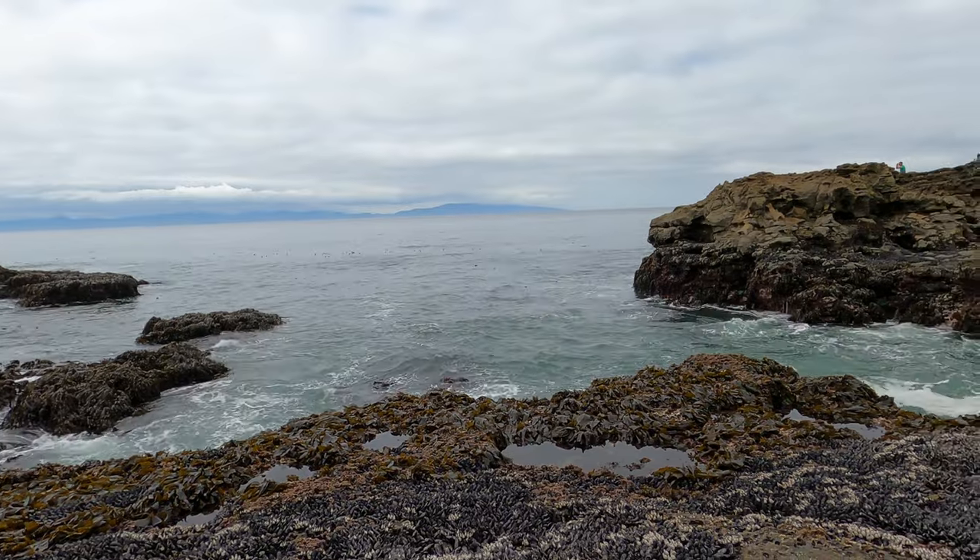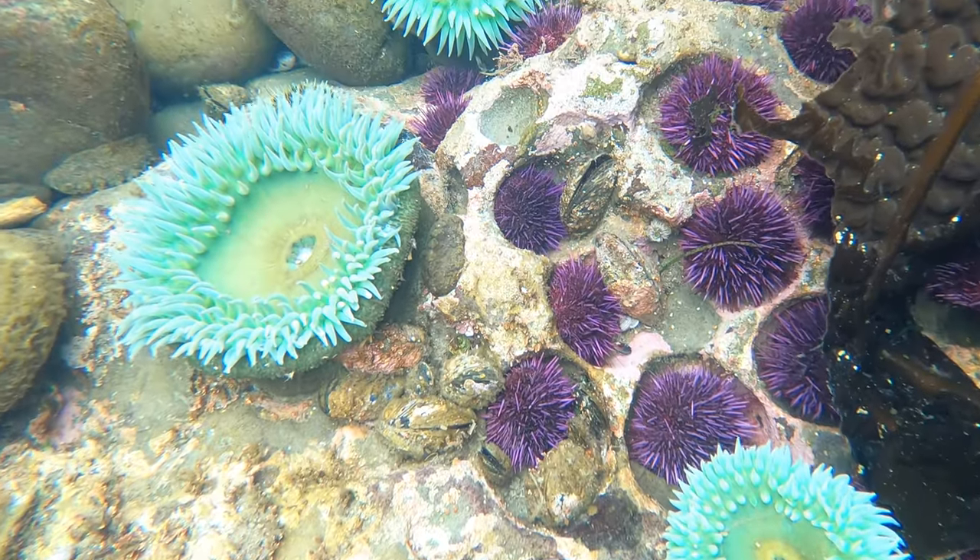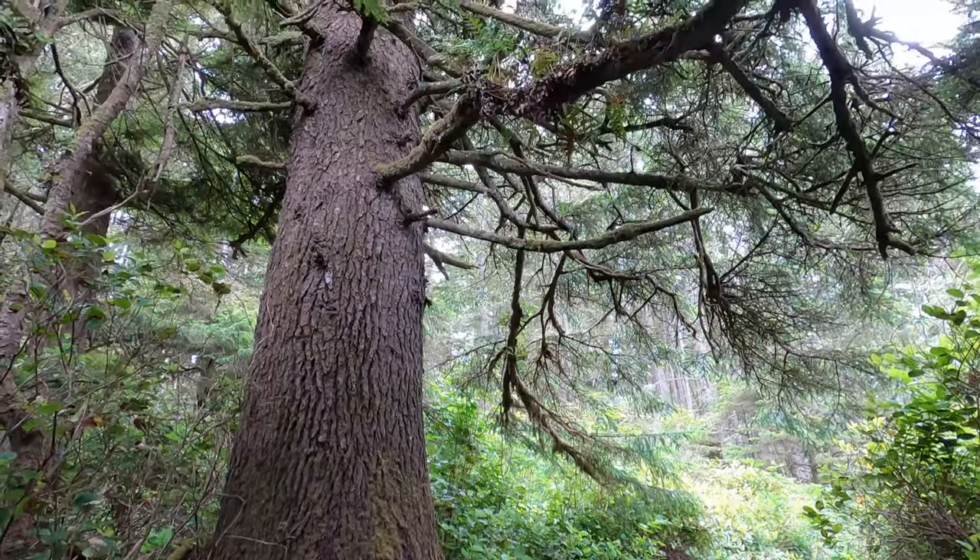Botanical Beach is a beautiful place and definitely worth the trip. The marine life is fantastic and the forests are pretty spectacular too. I would recommend checking it out. Thanks for watching, and until next time, happy tide pooling!